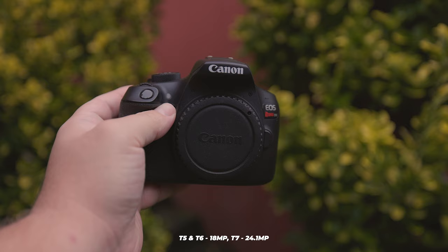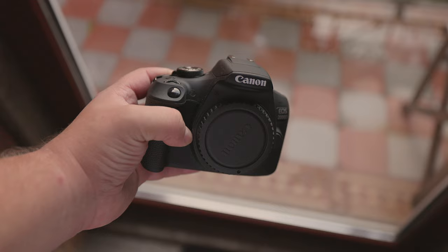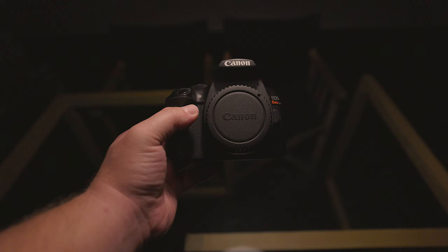The difference is in the number of megapixels offered. The T5 and T6 each offer 18 megapixels, while the T7 offers 24.1 megapixels. In reality, you'd have a hard time distinguishing between 18 and 24.1 megapixels unless you start zooming in or printing the images out to a large size. The T5 has the Digic 4 processor, while the T6 and T7 have the Digic 4+. In general, the higher the number the better. The Digic 4 Plus introduced higher resolution images and is also faster than the previous generation, though realistically there isn't that much of a difference between 4 and 4 Plus.